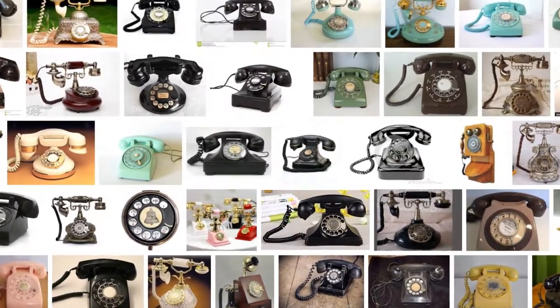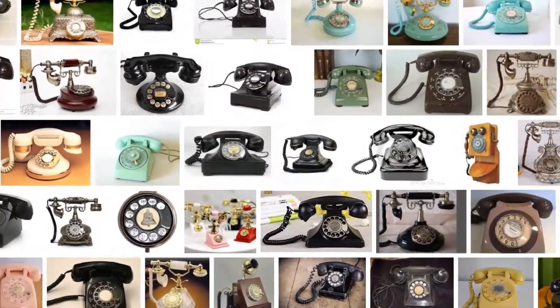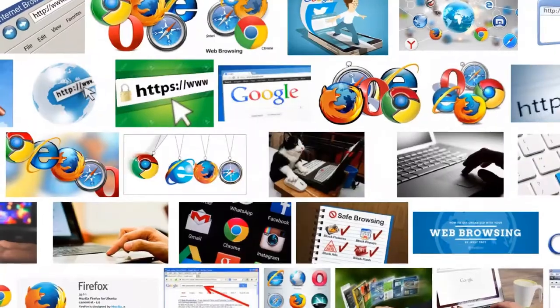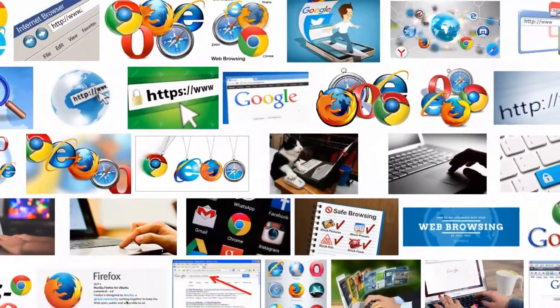The rotary phone — my grandparents had one many years ago. As a kid, I enjoyed calling the local time and weather number with it. Who would have thought in 2017 that a rotary phone could be used as a web browser?